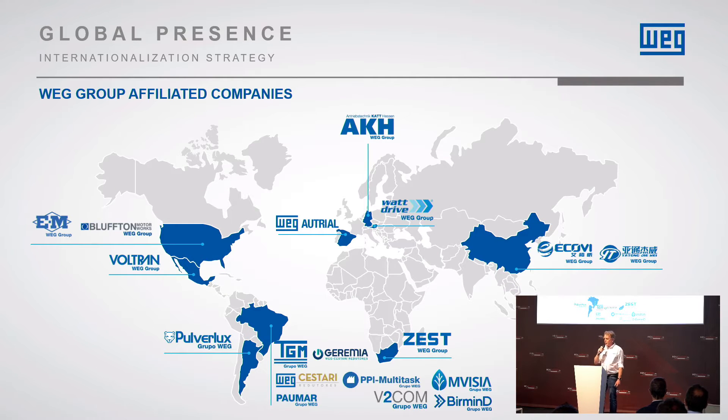We grew enormously over the years, not only through natural growth but also through acquisitions. Important to mention is Otrial, a Spanish company based in Valencia. They make our panels, so we also produce electric panels completely filled with our drives and our automation components. Among others, Watt Drive is the gearbox division from WEG. So we also supply complete drivetrains: drives, panels, motors and gearboxes.